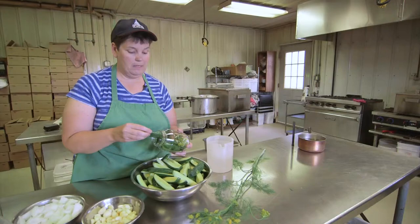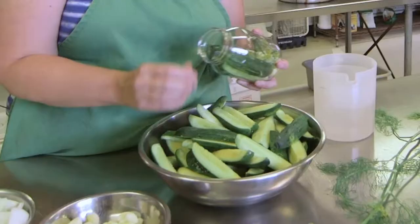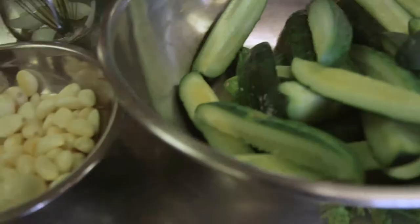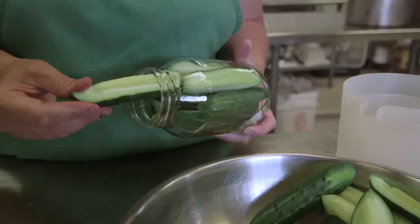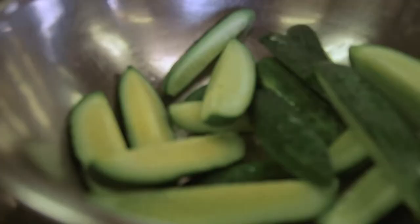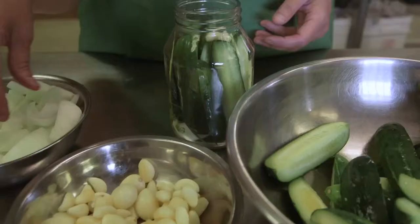All of our recipes are actually our mom's mom's recipe — Grandma Nelson's recipes. We've modified them to some degree. She probably wouldn't have liked the fact that we use hot peppers, but a lot of people like hot pickles, so we put hot peppers in some of our varieties. We've got to do what the customers want.